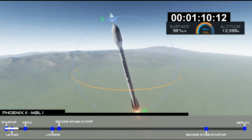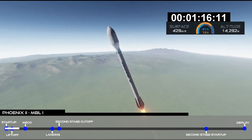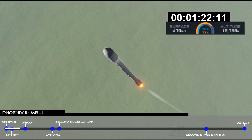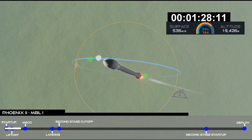Vehicle is supersonic. The Merlin engines have throttled back up. We're through the period of maximum dynamic pressure. Propulsion is nominal. Avionics is reporting nominal status also. Vehicle has passed through maximum aerodynamic pressure.